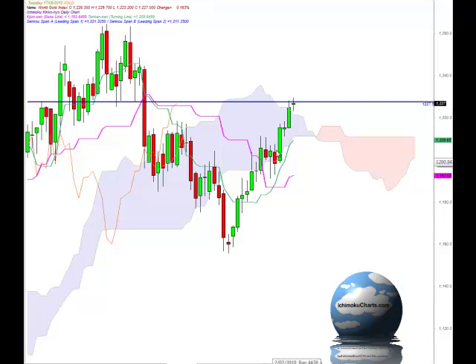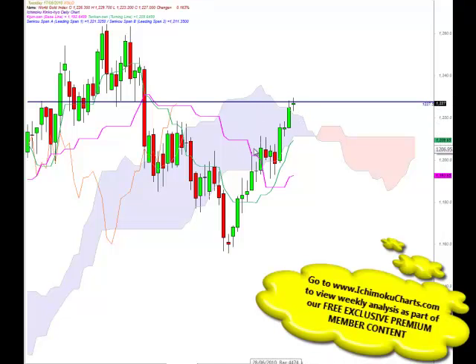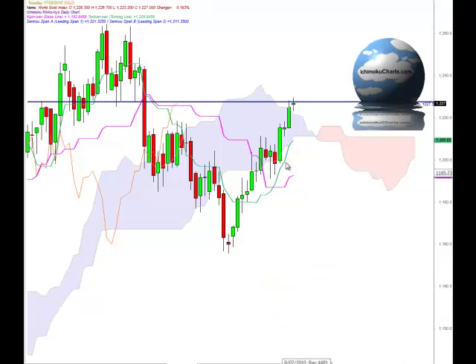With the market trading up above the cloud and giving us that signal, the market is bullish in the longer term time frame. The market is also bullish in the medium term and fast term time frame because it's trading up above the Kijun-sen and the Tenkan-sen. Just looking at these two indicators, they're both pointing up and the angle on both of those lines is fairly steep, representing the strong upside momentum we've seen in this market over the past week or so.